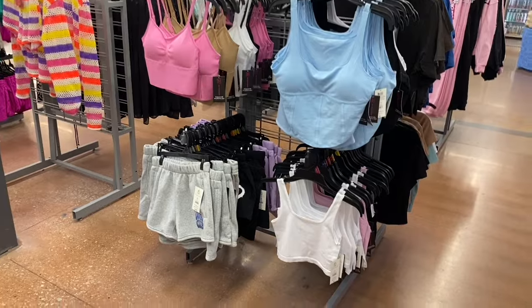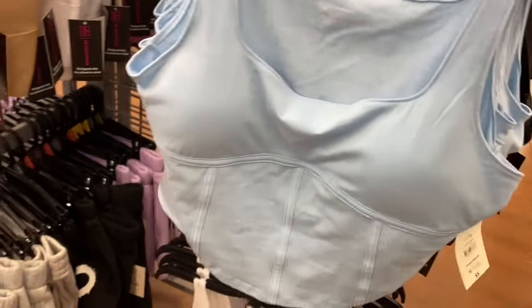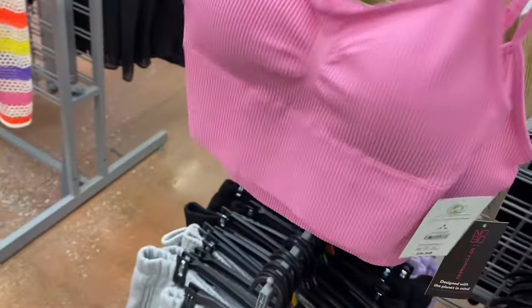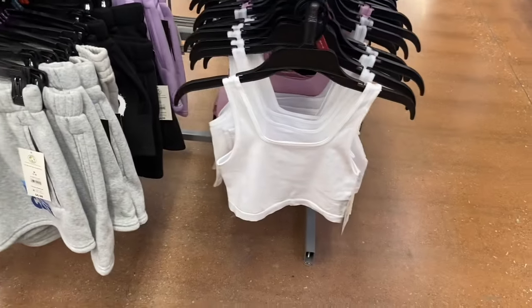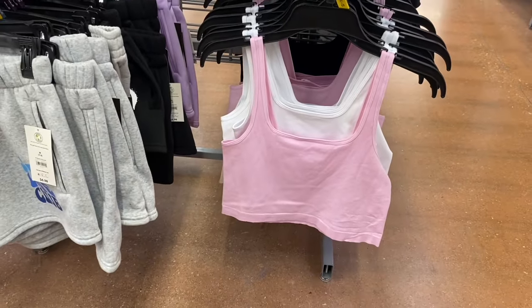Two of these items are new. The corset brami is $5 - comes in black, white, or blue, by No Boundaries, extra small to 3XL. The new one is a seamless brami at $6.98 - I love this one, it's ribbed with adjustable straps in black, white, and beige. The shorts have been here at $6.98 in black or purple. They also have a cropped square neck tank for $5 in black and pink.